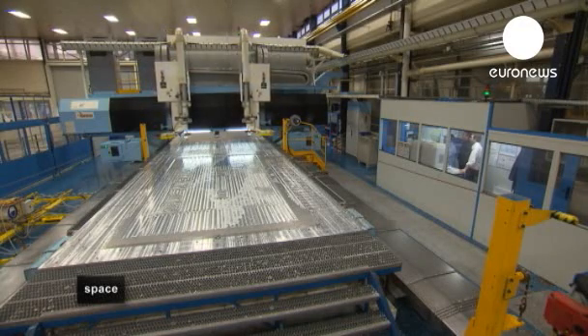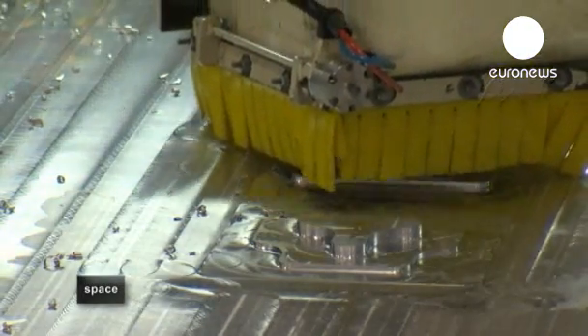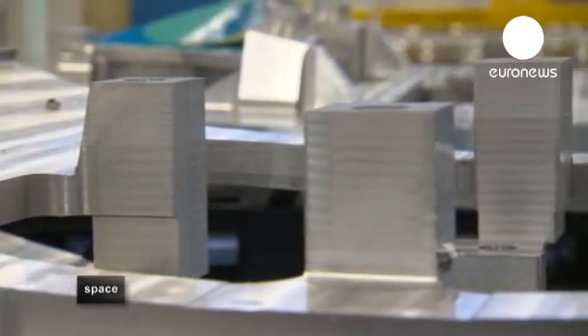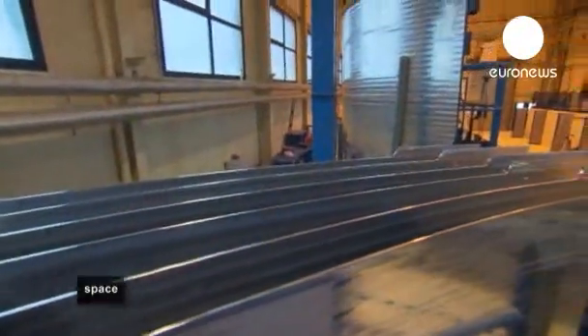The central structure of Ariane 5 is made from huge sheets of top-grade aluminium. One by one, the panels are machined into shape, with many areas as thin as 2 millimetres thick. Over 90% of the aluminium is removed and recycled, leaving behind the purest and most perfect central part of each panel. They're then carefully bent into shape.